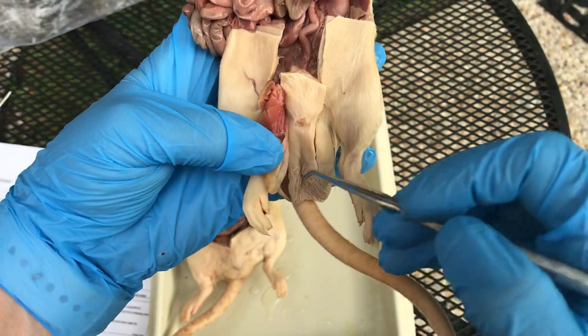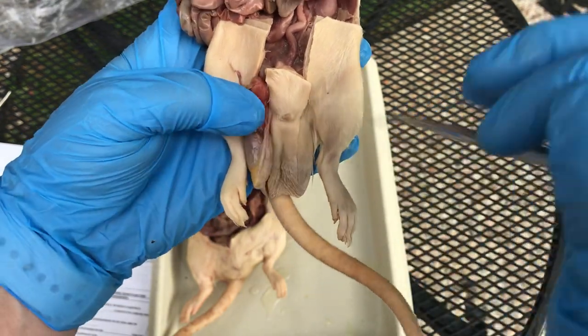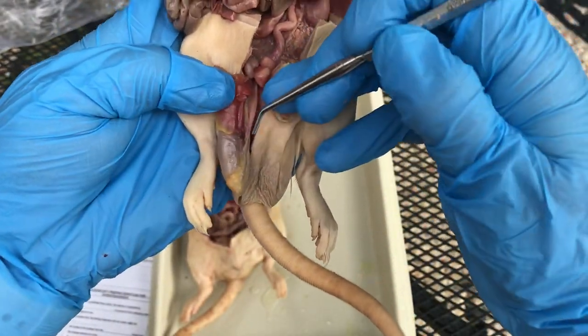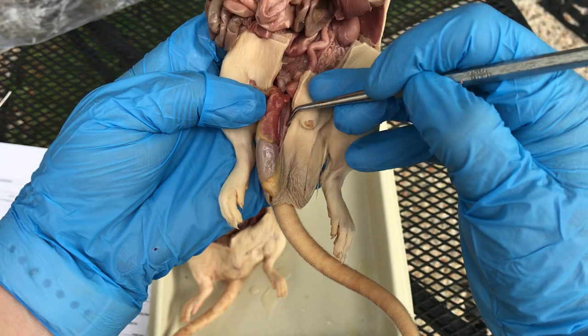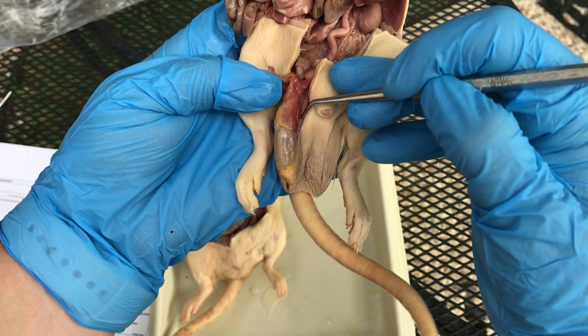Once it's ready to be ejaculated, the sperm is going to travel up this tube right here — there we go. It's a tube that runs behind the testy. I'm going to point to it with my pointer — look at the tip of the pointer right here, runs all the way up. This is called the vas deferens. It carries the sperm up.